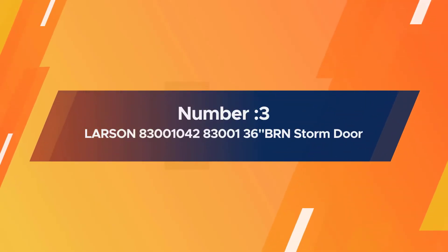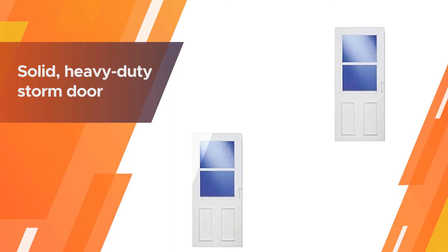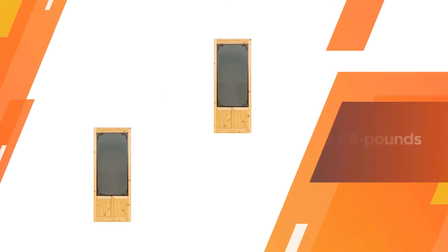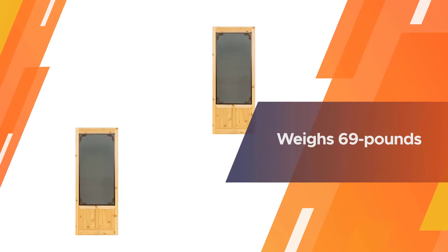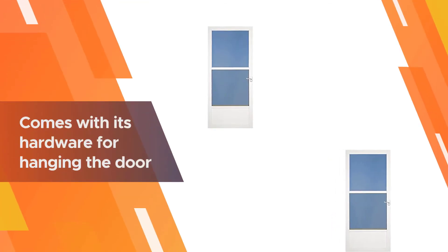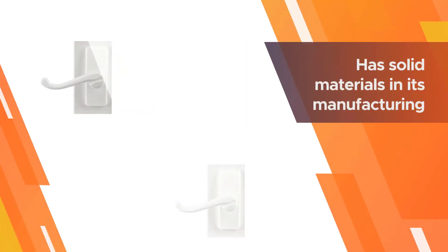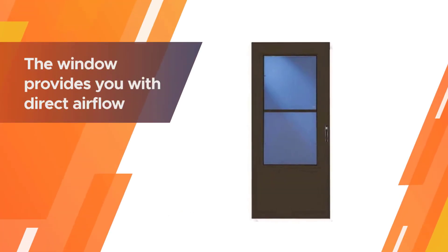Number three: Larsen 83001042 storm door. This is a solid, heavy-duty storm door that weighs 69 pounds. The Larsen storm door comes with its hardware for hanging the door, including a template to help you drill holes. The door has solid materials in its manufacturing.